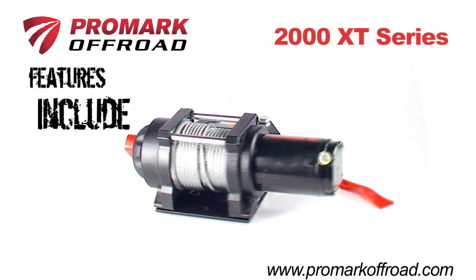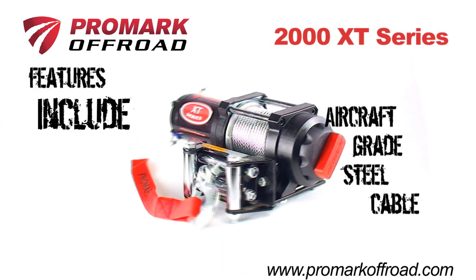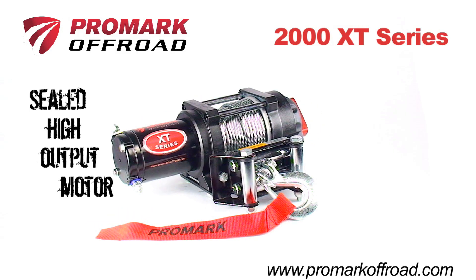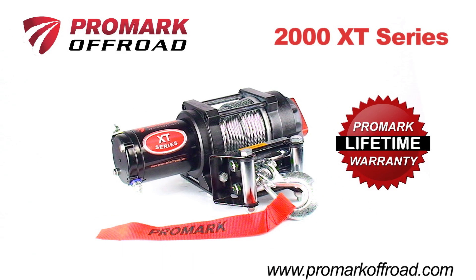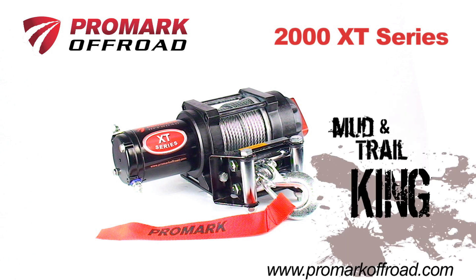The 2000 XT Series winch comes preloaded with an aircraft-grade steel cable, sealed high-output motor, dynamic brake, and a best-in-industry warranty to ensure years of dependable use. The 2000 XT is a mud-and-trail king that is a great fit for most sport and utility quads.